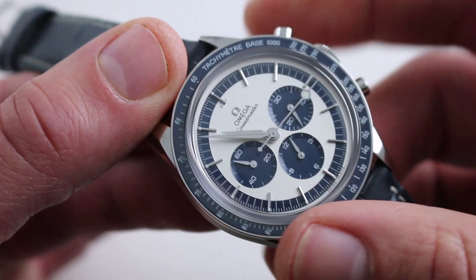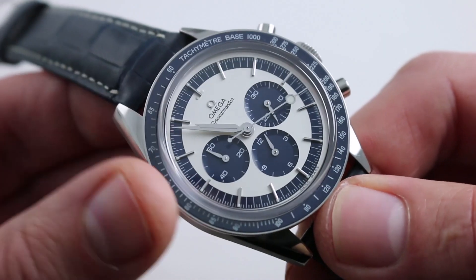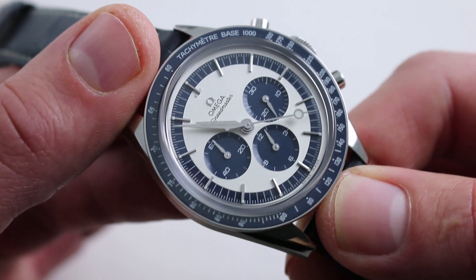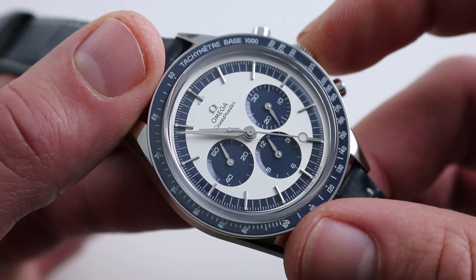You can see this somewhat whimsical, hugely charismatic Omega CK2998 special edition of 2,998 pieces on our website.